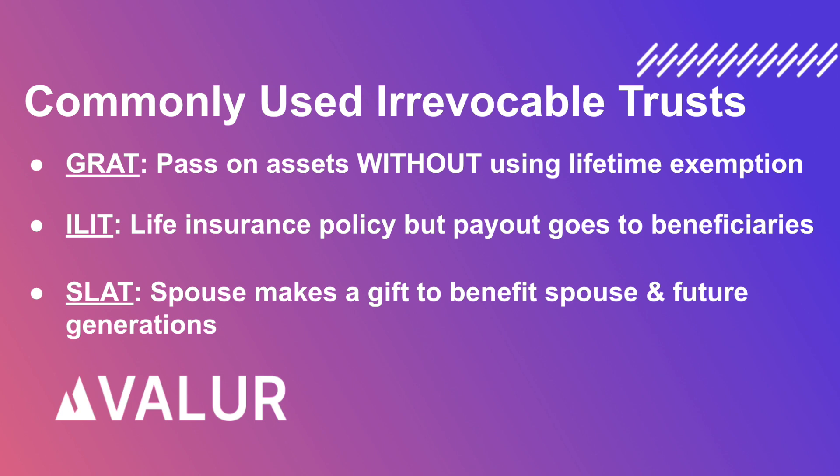An Irrevocable Life Insurance Trust, or ILIT, with which you can hold a life insurance policy that ends at your life, but the payout goes to the beneficiaries without incurring estate taxes.